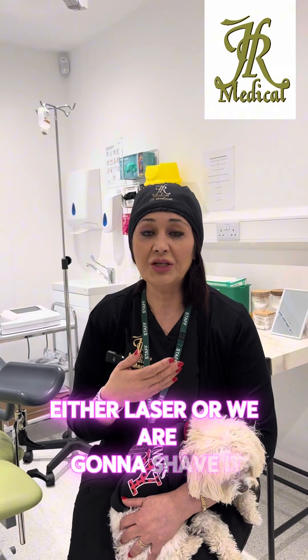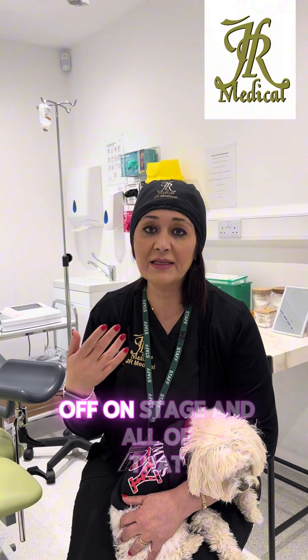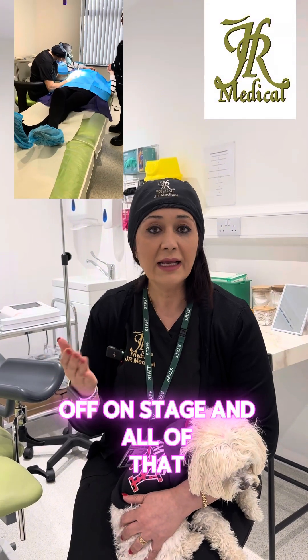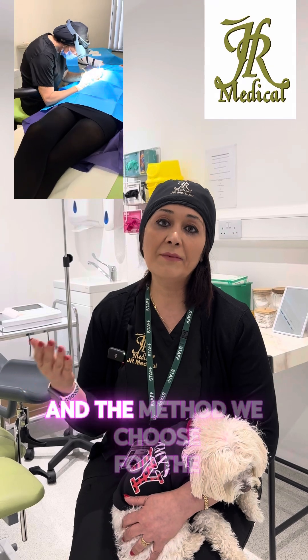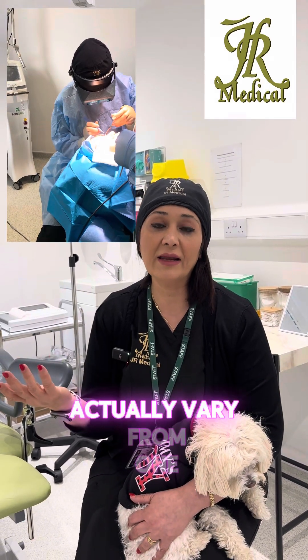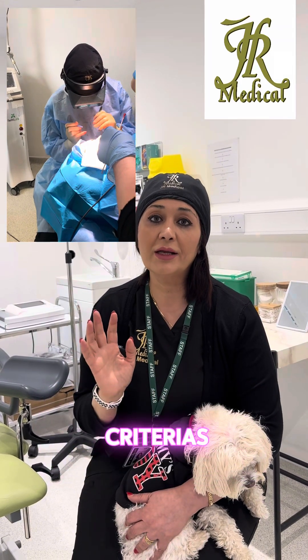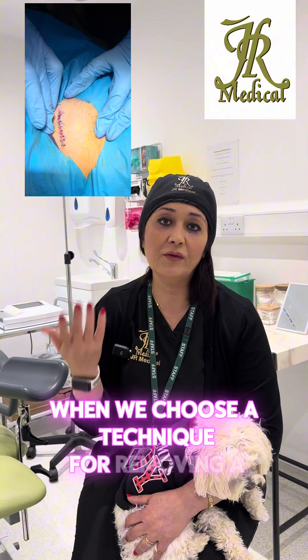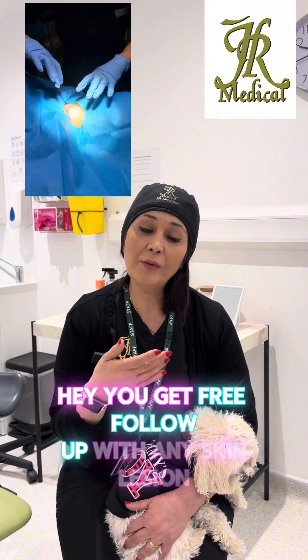There are different techniques for removing a lesion — laser, shaving, punching, or cutting it off and stitching. The healing time varies from one to another, and the method we choose for the patient also varies because it depends on a lot of different criteria.